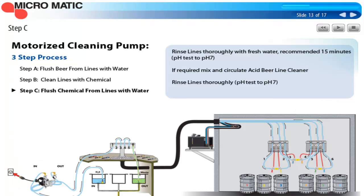Step C is rinsing the chemicals out of the lines. Drain the sink, rinse out any chemical residue, and fill the sink with fresh water. Traditionally, if you circulate the cleaning solution for 15 minutes, you want to rinse for 15 minutes as well. This will result in maximum biological removal. You should finish by testing with pH paper to make sure you're back to the pH of water, which is 7, or neutral. You need to be sure there's no residual chemical to contaminate the beer and endanger the customer.